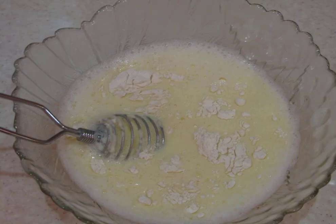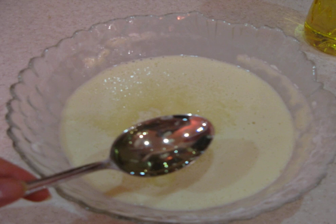Mix flour with salt. Mix with the eggs. Add sugar, as well as sunflower oil.